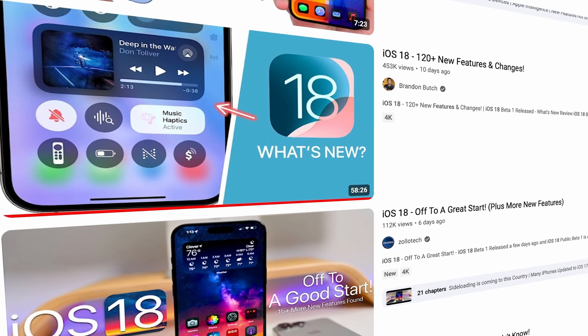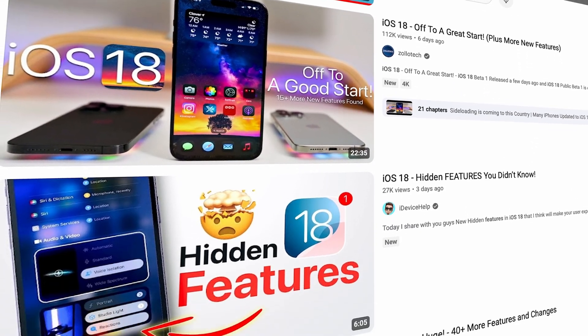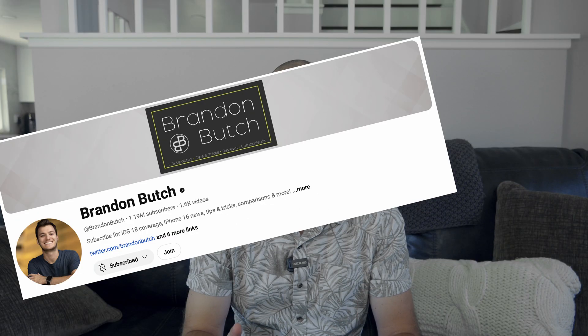I'm not going to do one of those detailed videos where we go through every single change on every single platform. So if you're looking for that, I'd point you to Brandon Butch or Zolotech — they do a very thorough job and they don't miss a thing. Instead, I want to talk about the things that have had the biggest impact on the way that I use these devices and the things that I think you will like most about these new software updates.